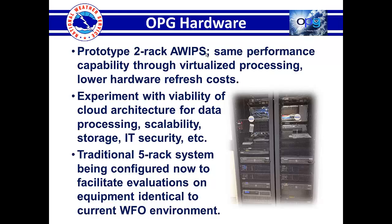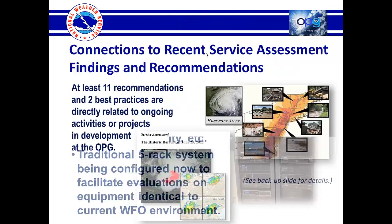There's a traditional FIRAC system being installed the week of September 16th by Raytheon, and that will be configured to facilitate these readiness evaluations because we want to make sure those are conducted on equipment identical to what the current WFO environment looks like. Otherwise, you're not really doing a one-to-one comparison.